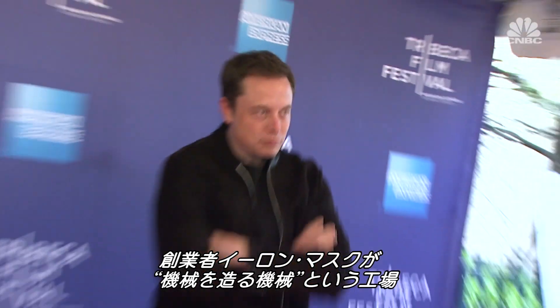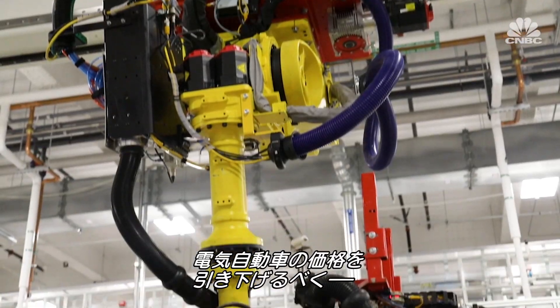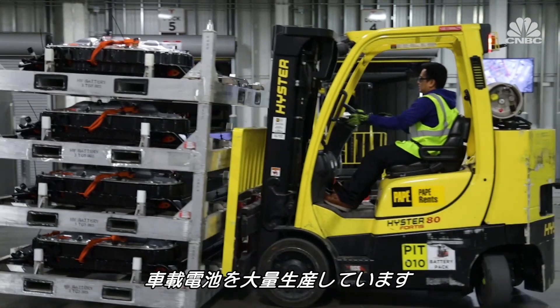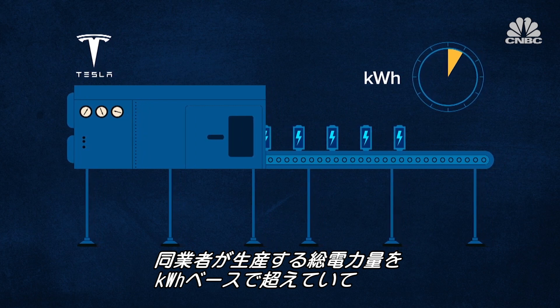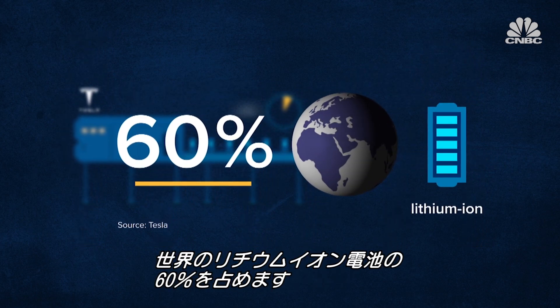Elon Musk, Tesla's co-founder and CEO, has referred to the Gigafactory as the machine that builds the machine. It's all part of his master plan to make electric cars more affordable by mass producing its own batteries. Tesla says it currently produces more batteries in terms of kilowatt hours than all other car makers combined, making up about 60% of the world's lithium-ion batteries.